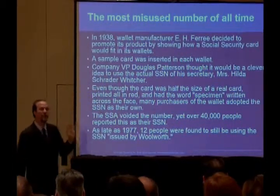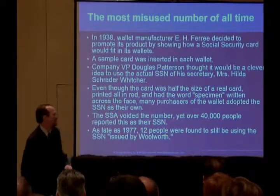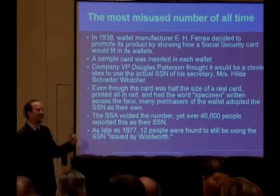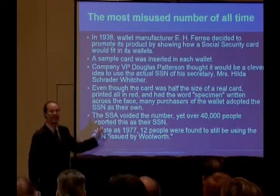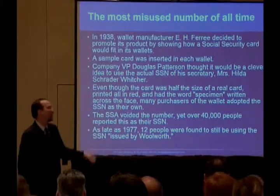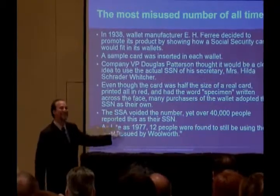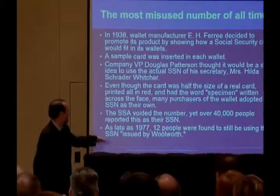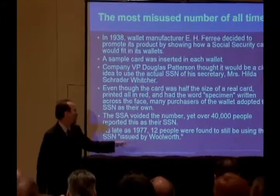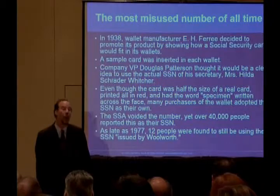Even though the card was half the size of a real card, printed all in red, and had the word 'specimen' written across the face, many purchasers of the wallet adopted the Social Security number as their own. The Social Security Administration voided the number, yet over 40,000 people reported this as their Social Security number. As late as 1977, 12 people were still found to be using the Social Security number issued by Woolworth.